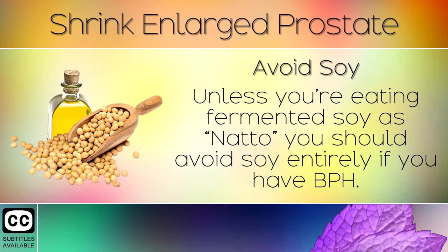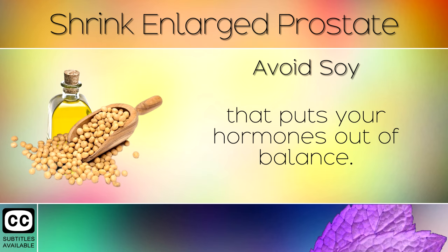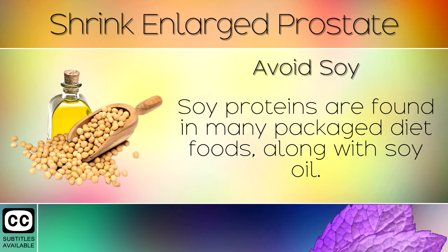Remedy 9: Avoid Soy. Unless you're eating fermented soy such as natto, you should avoid soy entirely if you have BPH. Soy contains estrogen-mimicking compounds and is grown with pesticides that put your hormones out of balance. Soy proteins are found in many packaged diet foods, along with soy oil.